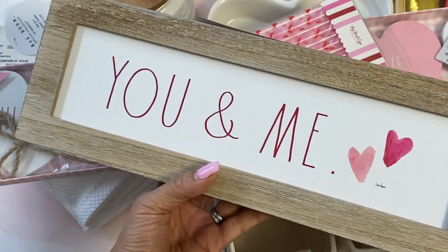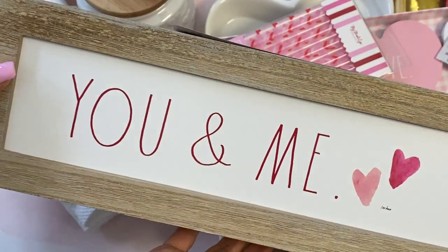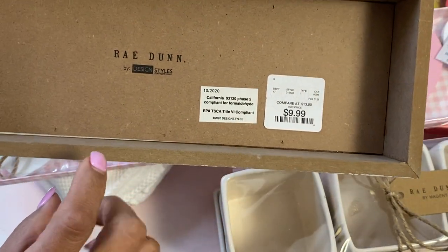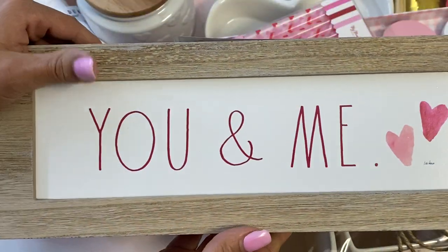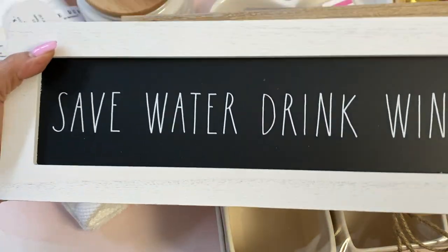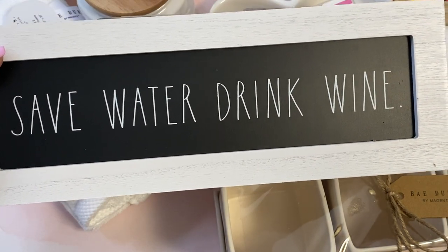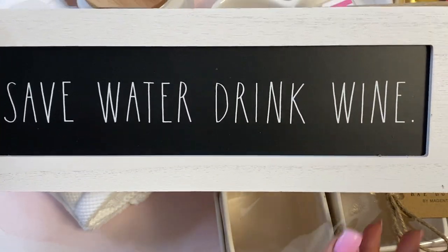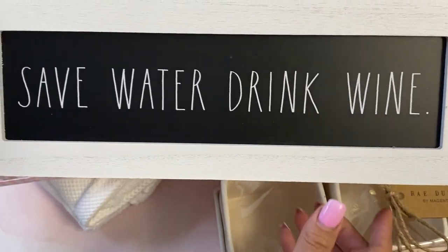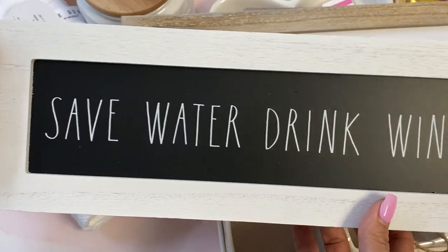Another Valentine's Day decor item — this one says 'You and Me' and has little hearts. I love the wood frame. It is a Rae Dunn piece and I'm going to put this in my kitchen for decor. This was $9.99 — super, super cute. Then I also grabbed a sign that says 'Save Water, Drink Wine.' We're still working on our basement bar and we're getting closer to the finish line, so I got this specifically to put down there for a girls night.